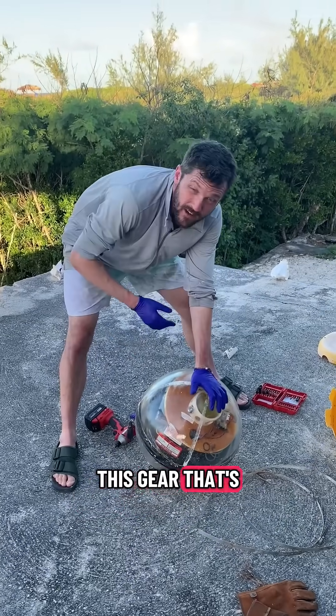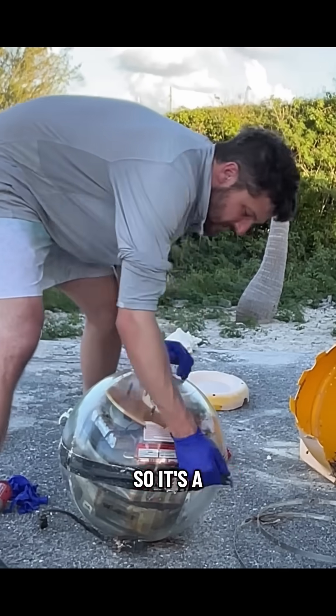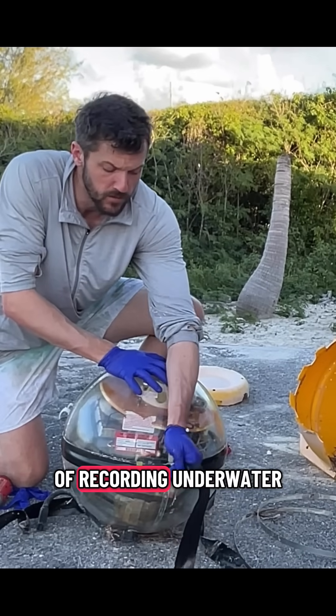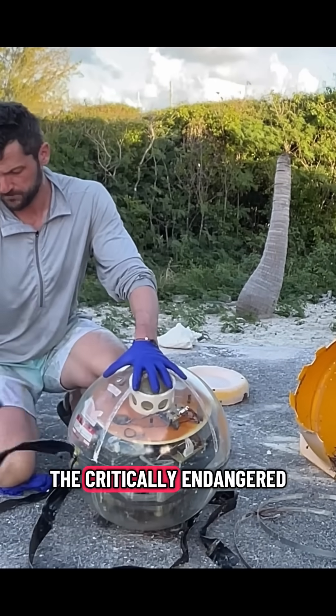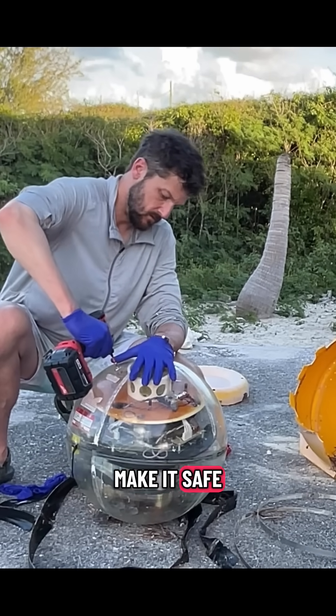All of this gear that's in there — this is a perfectly sealed glass sphere that has been evacuated, so it's a vacuum inside. All of that gear is in there with the goal of recording underwater the voices of the critically endangered North Atlantic right whale.